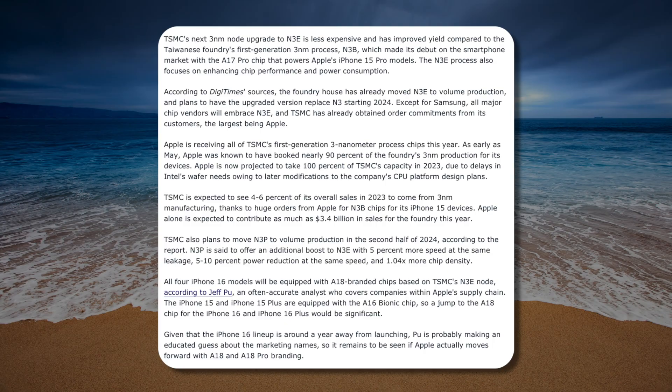The iPhone 15 Pro models are the first to use that three nanometer manufacturing process. For those of you who don't know, three nanometers basically just means how small they can get those transistors on the chip that powers the iPhone. The smaller you can get those transistors, the more of them you can fit on the chip, and therefore in theory the more powerful the chip actually is. This is still going to be a three nanometer process, but it's the second generation process.